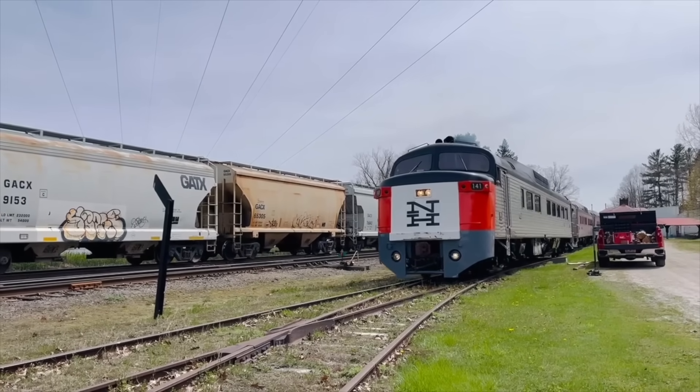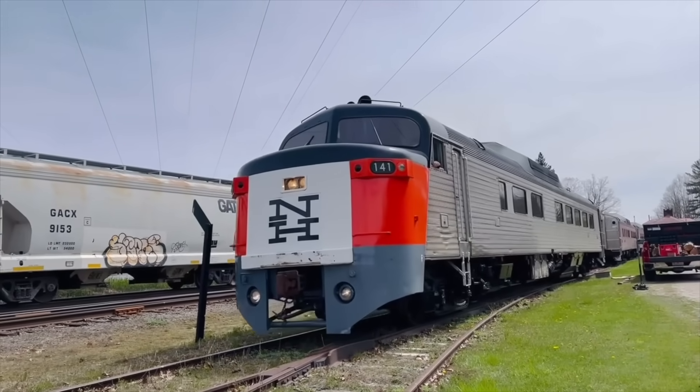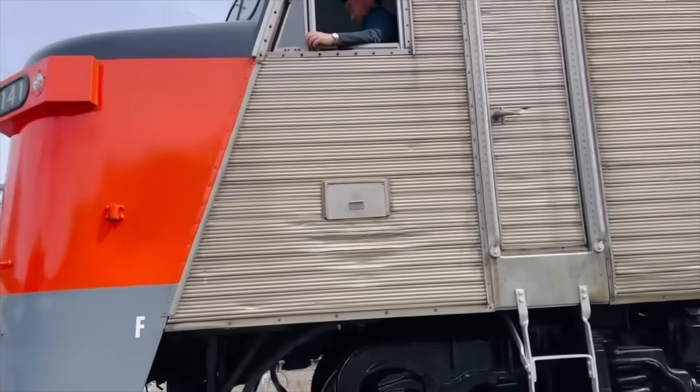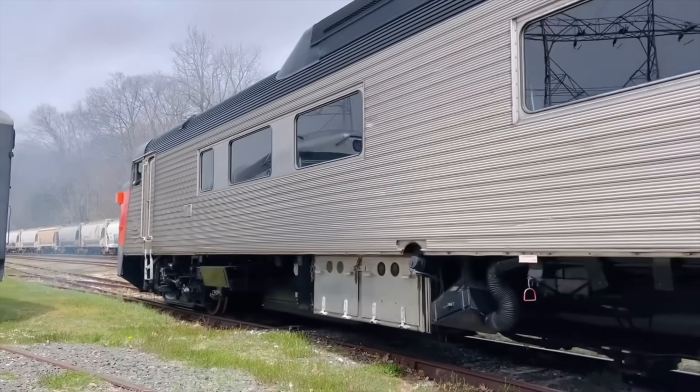On the 27th, the Berkshire Scenic Railroad restored and tested the experimental Roger Williams multiple unit from the 1950s. This iconic streamliner, originally built for the New Haven, hasn't run in over 30 years, and it's great to see it under power again.